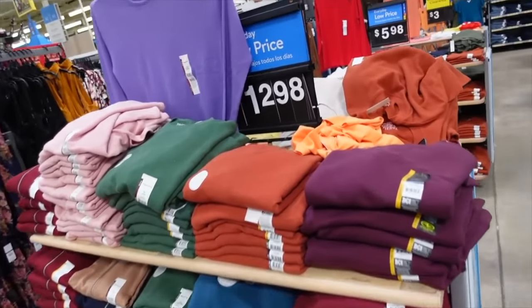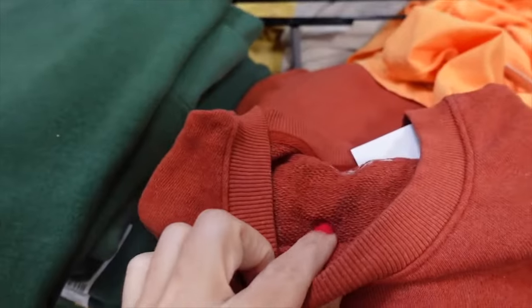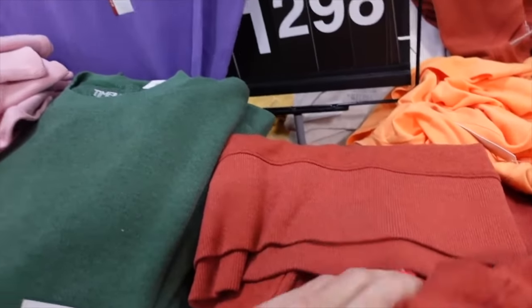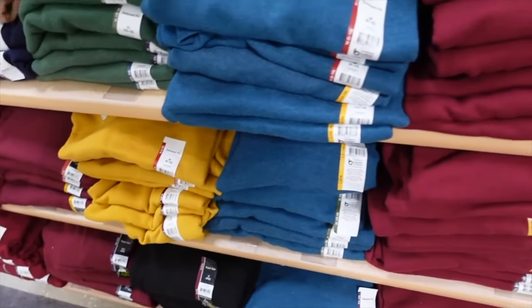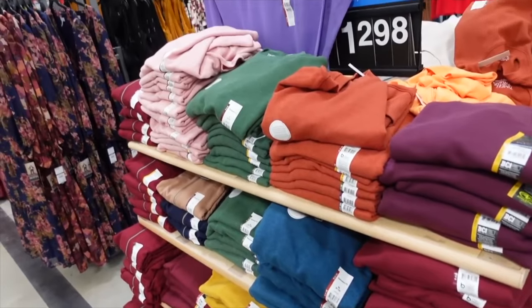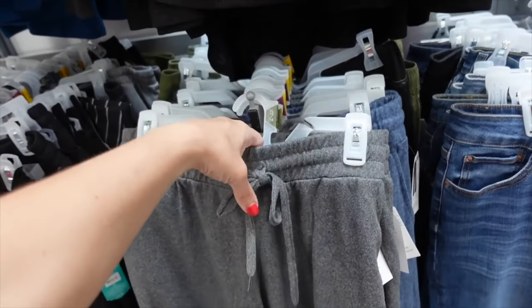Crew neck sweatshirts — I pick these up every year. French terry, relaxed fit, ribbing, little slits on the side, slightly longer in the back. Comes in rust, green, pink, gold, turquoise, burgundy, and black. On sale two for $12.09.